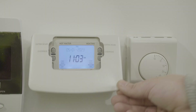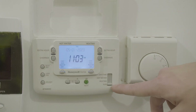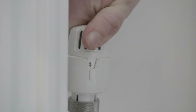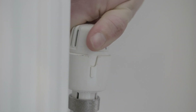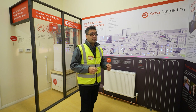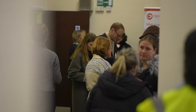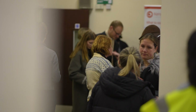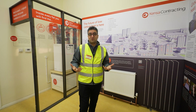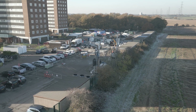Each property will have their own thermostat and programmer so they can have full control of how they run the heating system. The radiators will be fitted with thermostatic radiator valves so they can turn individual radiators up or down depending on the rooms that they're using. Overall, what we're trying to do is give them much more comfort and by providing affordable warmth, these residents will be lifted not only out of fuel poverty but hopefully will have better health as well.